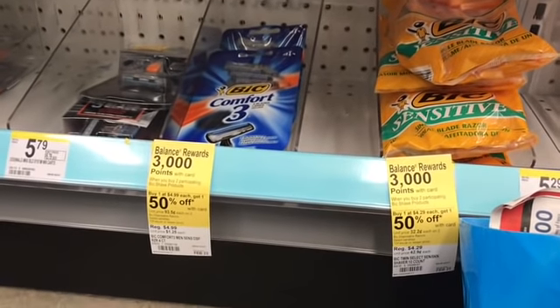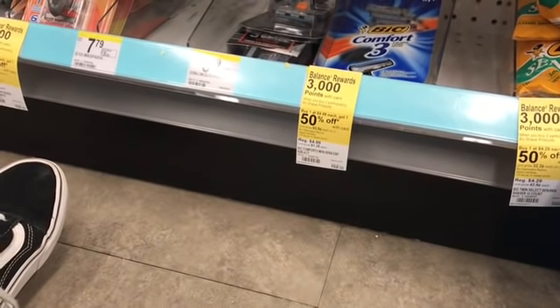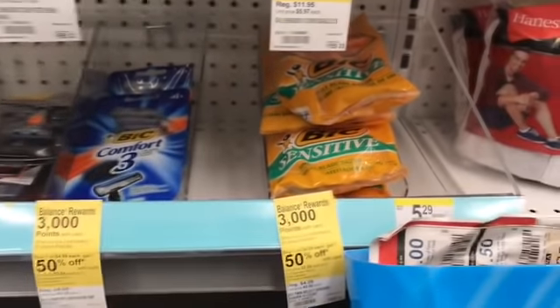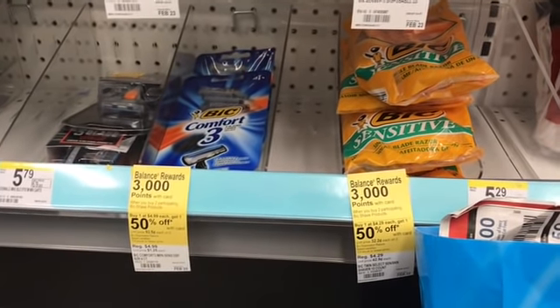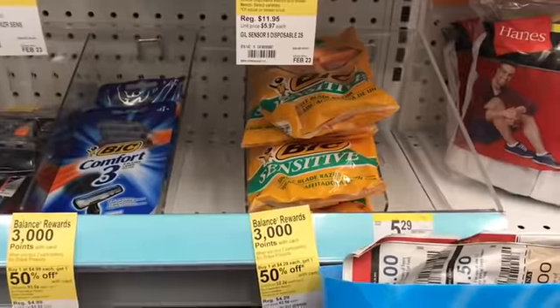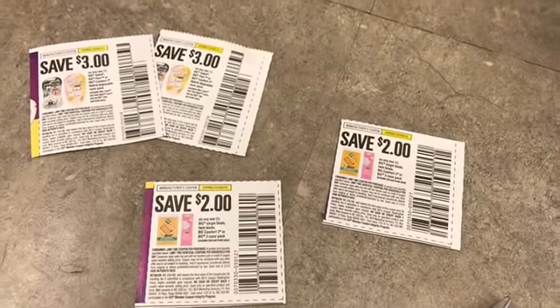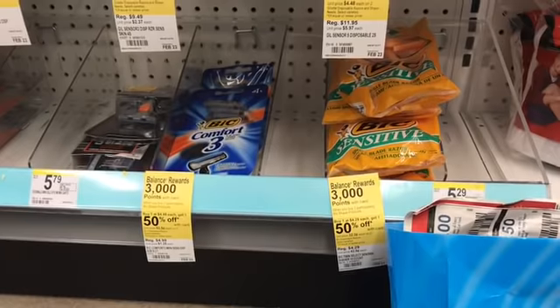The first deal I'm going to do is on these razors. When you buy any two Bic shave razors, you get 3,000 points and they're also buy one, get one 50% off. We have coupons in our 1/27 Smart Source. I'm going to do this deal twice and get back a total of 6,000 points. I'm getting two of the Bic Comfort and two of the Bic Sensitive, using a total of four coupons — $2 off the Bic Sensitive and $3 off the Bic Comfort 3.